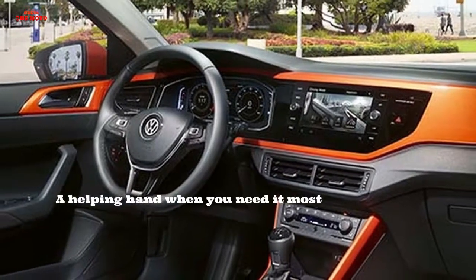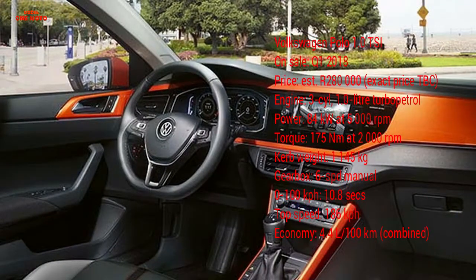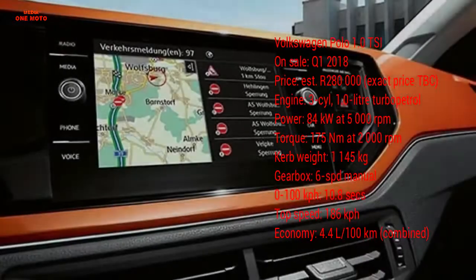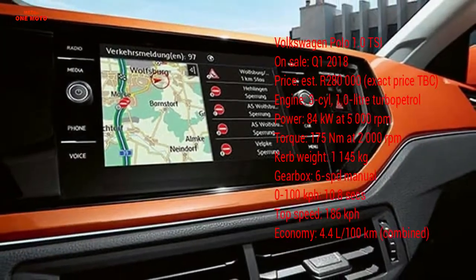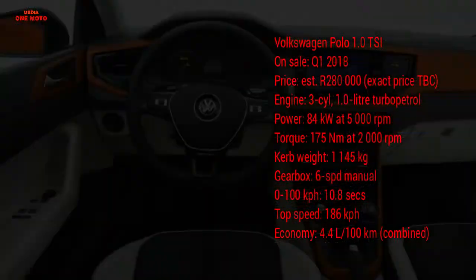And for when you are done driving and are ready to park, the recommended rearview camera displays what's behind the new Polo on your dashboard infotainment screen. It also projects guidelines onto the image, allowing you to easily judge your distance from obstacles.